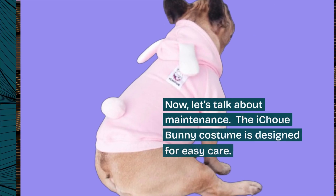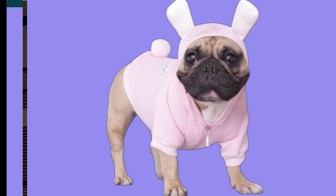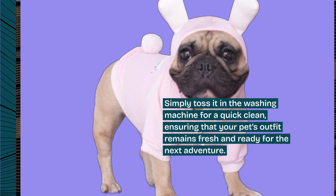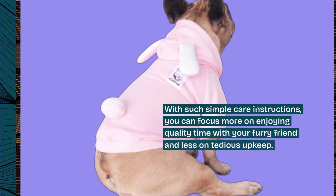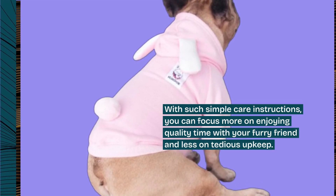Now, let's talk about maintenance. The iChouet Bunny costume is designed for easy care. Simply toss it in the washing machine for a quick clean, ensuring that your pet's outfit remains fresh and ready for the next adventure. With such simple care instructions, you can focus more on enjoying quality time with your furry friend and less on tedious upkeep.